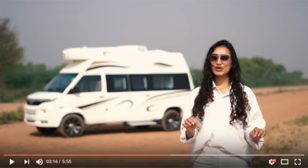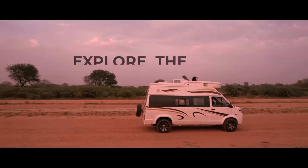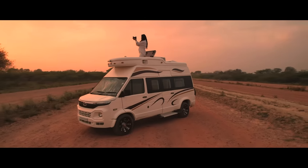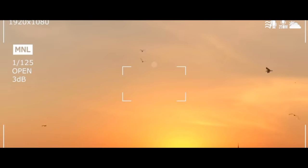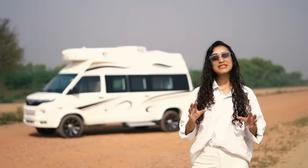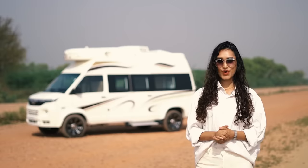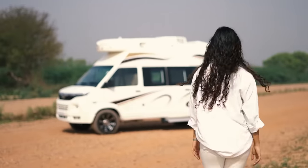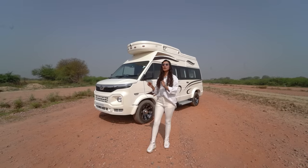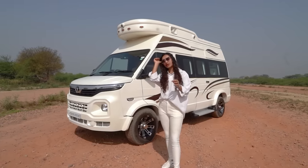Today's episode features Lounger Mini. As the name suggests, it is a lounger on wheels but compact. So without further ado, let's walk through this conversion. This customization is done on a 3.4 double-eight wheelbase BS6 Tata Winger.